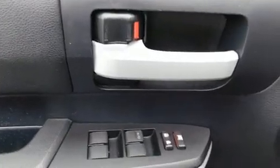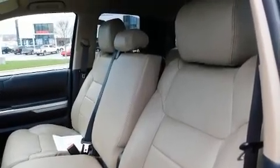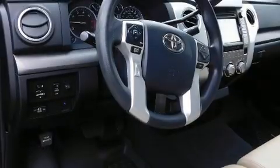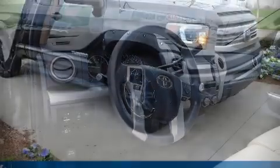Toyota ensures the safety and security of its passengers with equipment such as dual front impact airbags, front and side impact airbags, traction control, brake assist, a panic alarm, and four-wheel disc brakes with ABS.